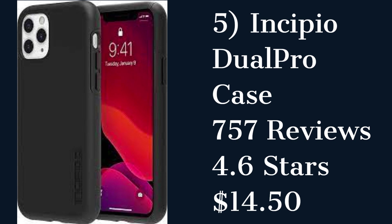The Incipio Dual Pro Case is a durable case that provides excellent protection and a slim profile. It has a soft-touch finish and a hard shell that absorbs impacts. However, some customers reported that the case is slippery and doesn't provide a good grip.